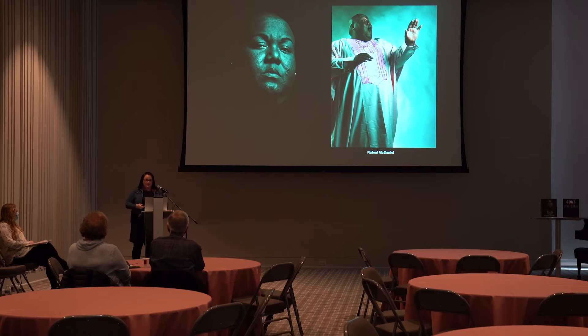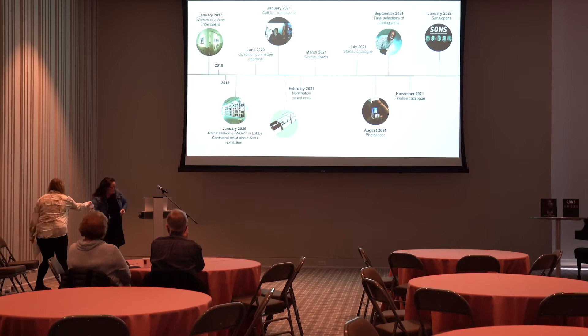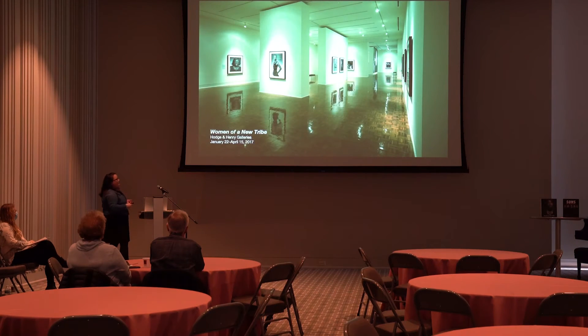That's the basic idea of the show. Now, how does something like this travel to the Flint Institute of Arts? To have this discussion, we need to rewind back to 2017. In January 2017, the Flint Institute of Arts had an exhibition titled 'Women of New Tribe.' We've got a wonderful timeline showing all the key points in the development of this show. In 2017, Women of New Tribe debuted in the Hodge and Henry Galleries — photographs also taken by Jerry Talaferro.